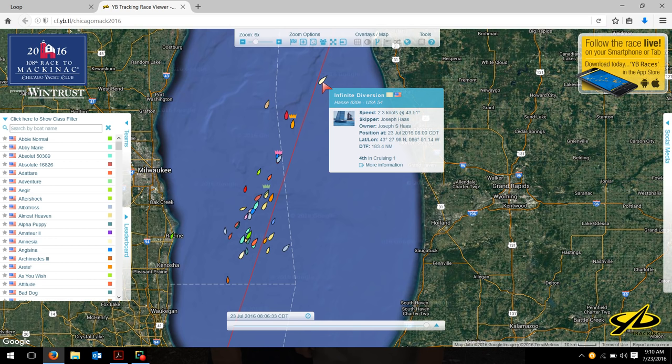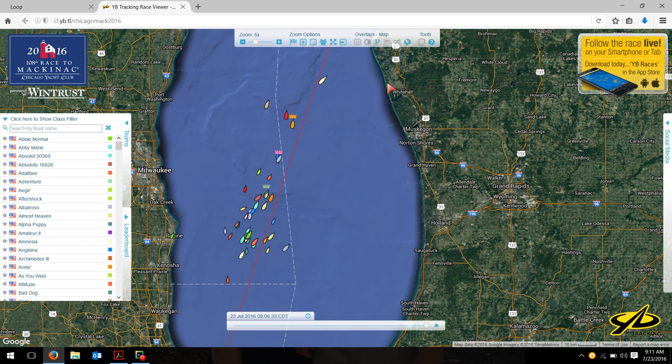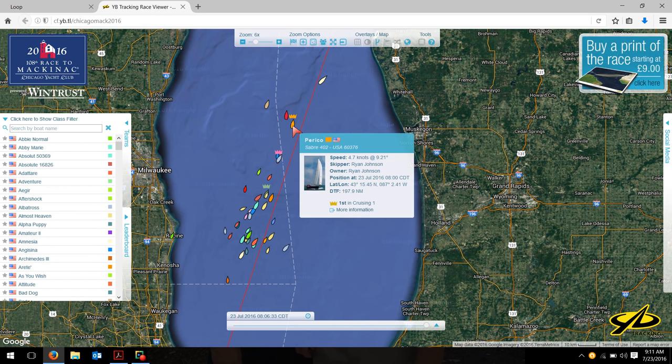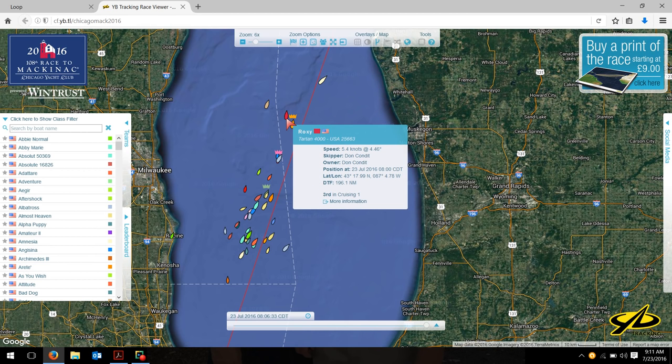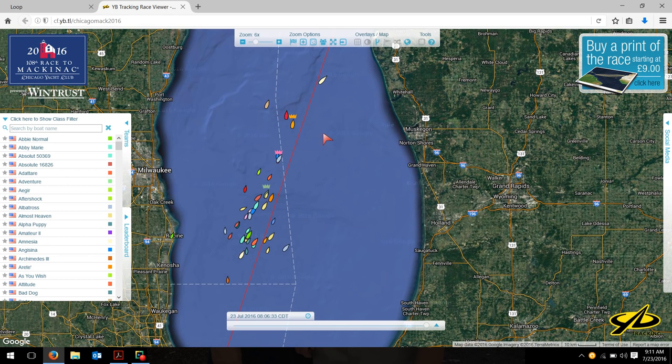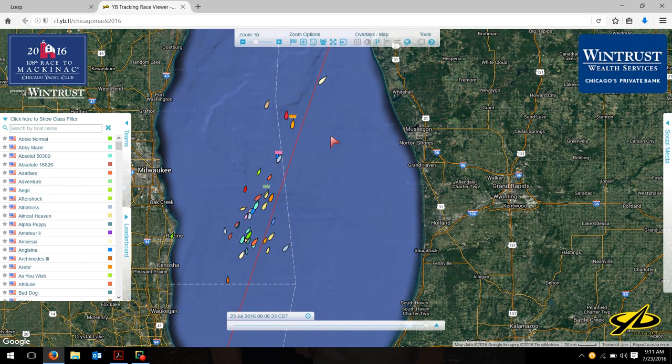Infinite Diversion is first boat for boat. You see their boat speed is only 2.3 knots, so I'm guessing they're in some kind of a light westerly, southwesterly, southerly kind of thing, judging by the way they're pointing — an educated guess. Out here in the middle of the lake, we've got a couple of boats going a little bit faster, four or five knots, so maybe in a little bit more breeze right now in the middle of the lake, working north.